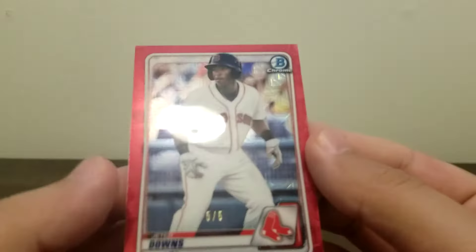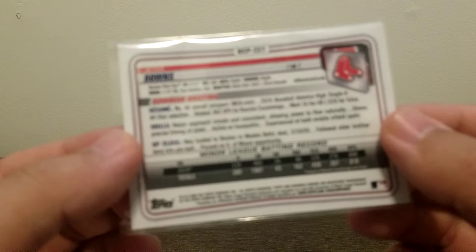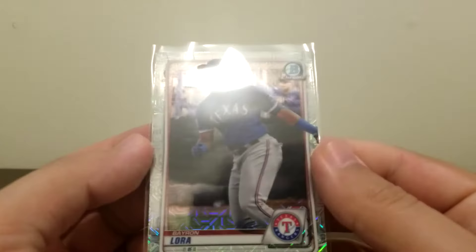We'll sleeve it up. Reds are numbered to five. It looks really good with the Boston Red Sox color. I don't know anything about this prospect — I've pulled a few of his cards. I don't think he was on the Red Sox when he was drafted or signed. Five of five — it's a beautiful card. I would say that's a great pack, a great box. Let me sleeve up the Laura too, because I know that's a hot prospect. So far so good guys, can't complain. Got a lot of good interesting prospects here.